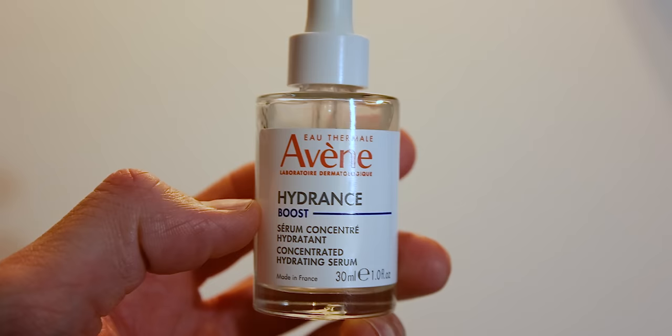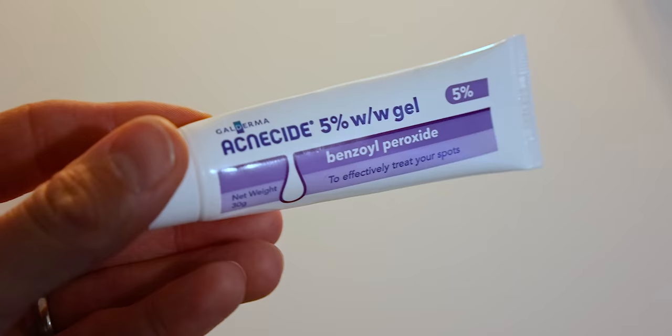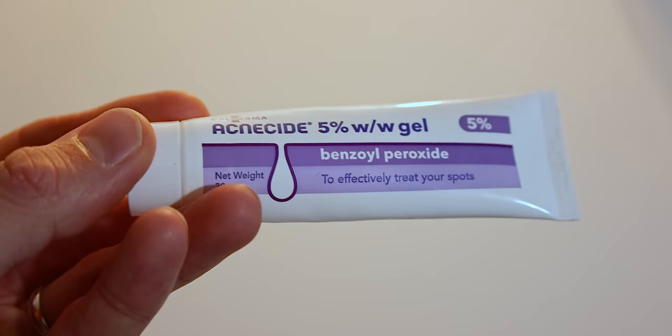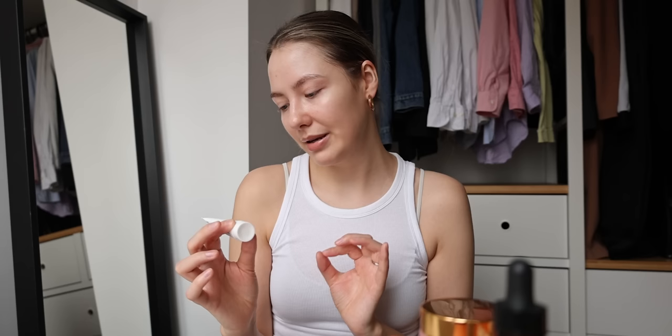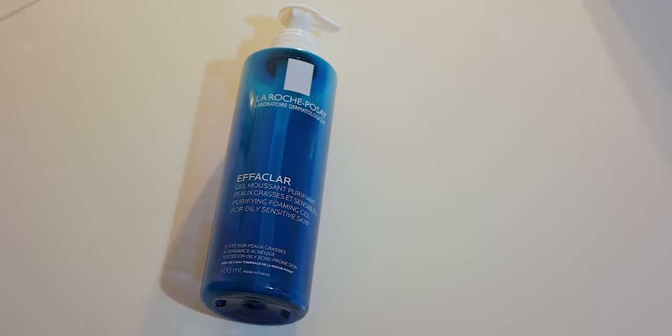What hasn't been breaking me out is the Hydrance Boost from Avène — an additional hyaluronic acid serum, really gentle and amazing. I love La Roche-Posay and Avène products; most don't break me out as long as they don't have fatty alcohols. For spots, the best thing ever is Acnecide 5% gel — benzoyl peroxide. I've had this tube for three years; it's a proper pharmacy product, cheap, available at Boots without prescription, and it works really fast.